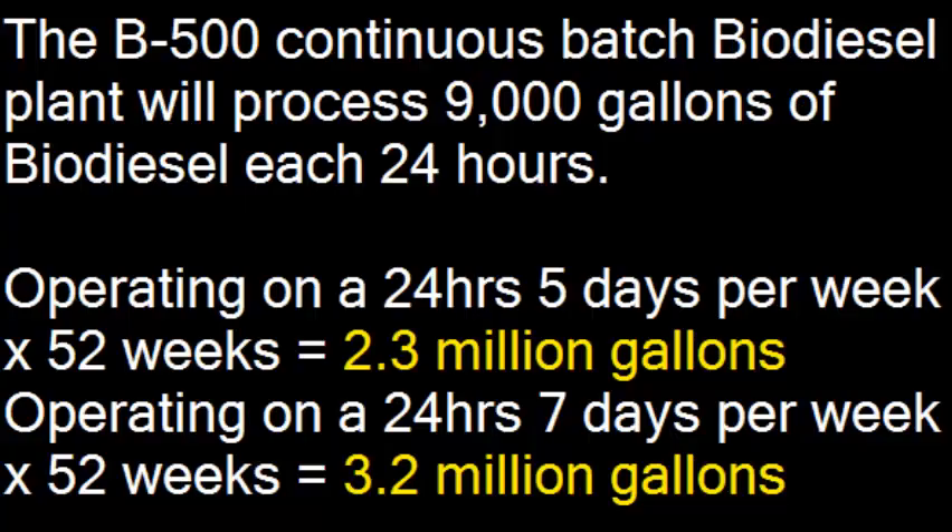The B500 Continuous Batch Biodiesel Processor will process 9,000 gallons of biodiesel each 24 hours. If you do that 5 days a week, your plant will produce 2.3 million gallons per year. And if you expand that to 7 days a week, your plant will produce 3.2 million gallons of biodiesel every year.